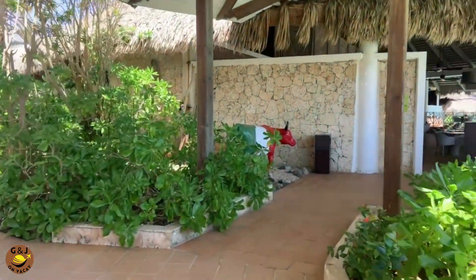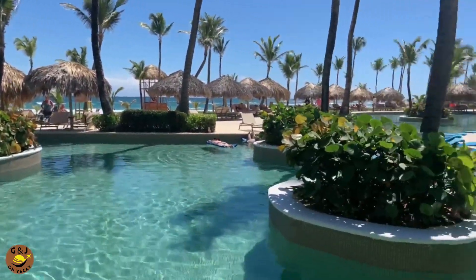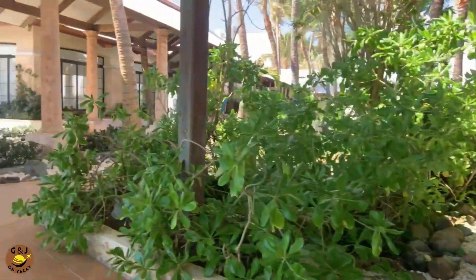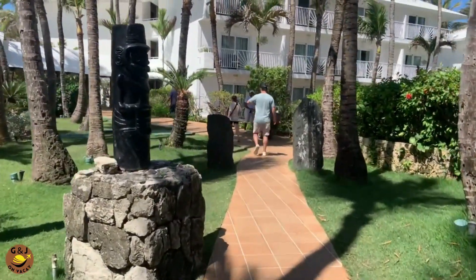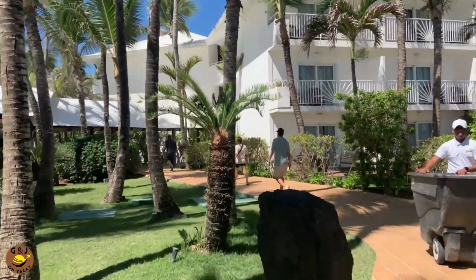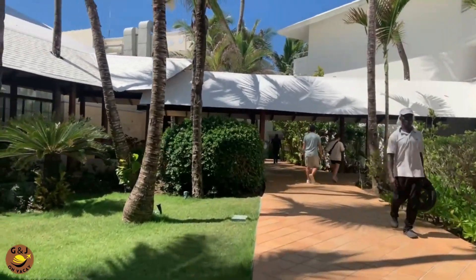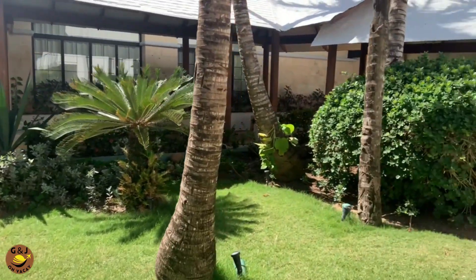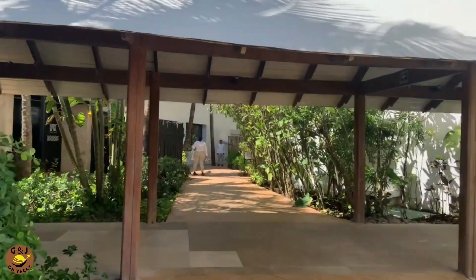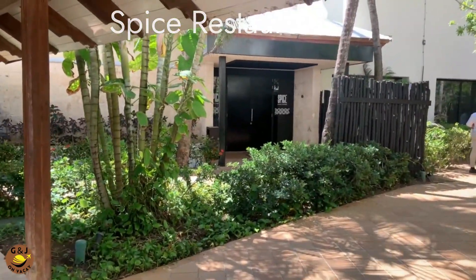Just up ahead we're approaching Oregano restaurant, which is the Italian restaurant on the resort. It's a lovely open-air restaurant with views of the ocean and the pools around it, open for lunch and dinner. As we move away from Oregano, this walkway separates the main building from a lot of the rooms. The non-club rooms are on the right. To the left is Chez Isabella, the French restaurant — a beautiful, luxury, glamorous restaurant. And just up ahead on the left is Spice Restaurant, the Asian restaurant on the resort, a great spot for dinner.